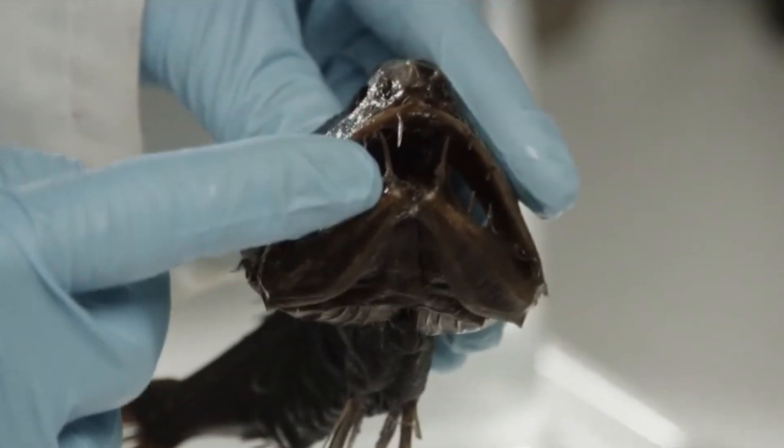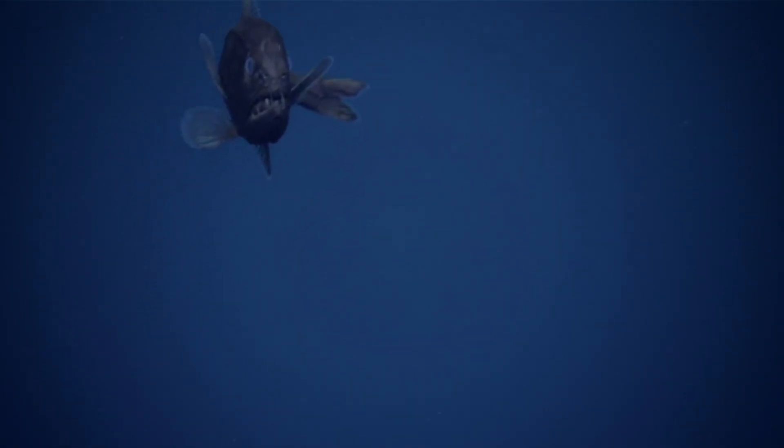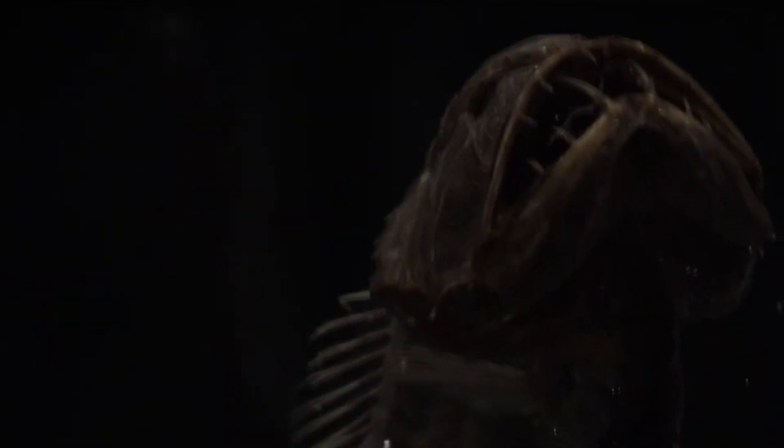Though they look ferocious, they can't harm a human. Adult fangtooths live deep in the ocean's depths. Fangtooth fish are also known as ogre fish. Their head makes up approximately one-third of their body length. In size, fangtooths max out at just over half a foot in length.